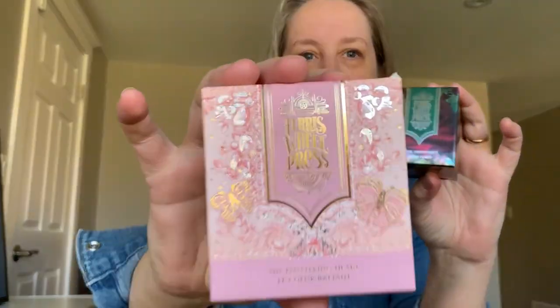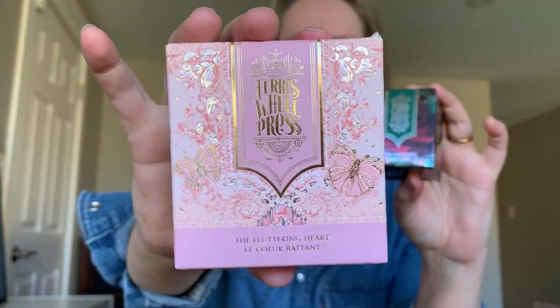Today I'm going to be reviewing two inks from Ferris Wheel Press: The Fluttering Heart and Cloak and Forest.